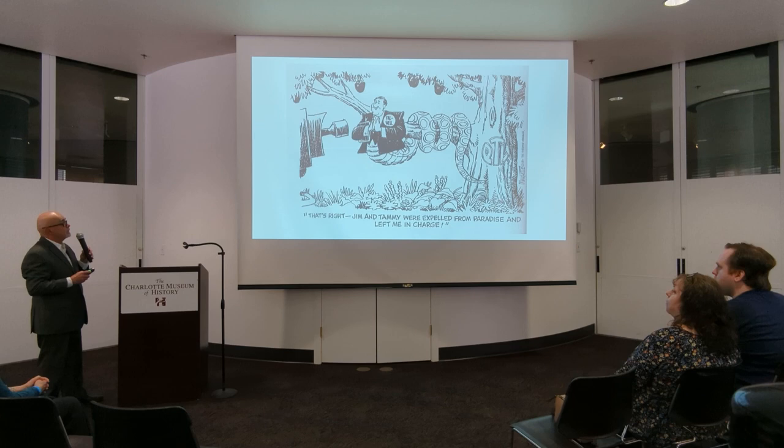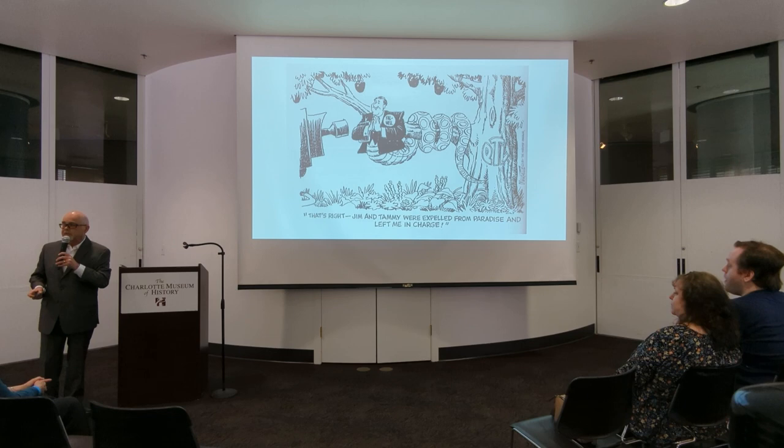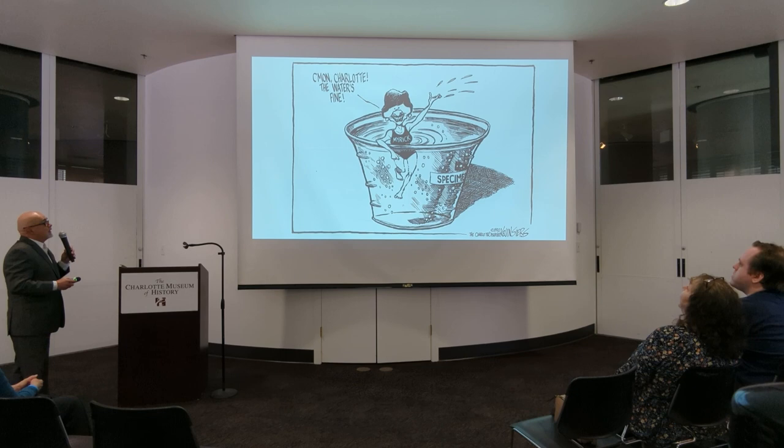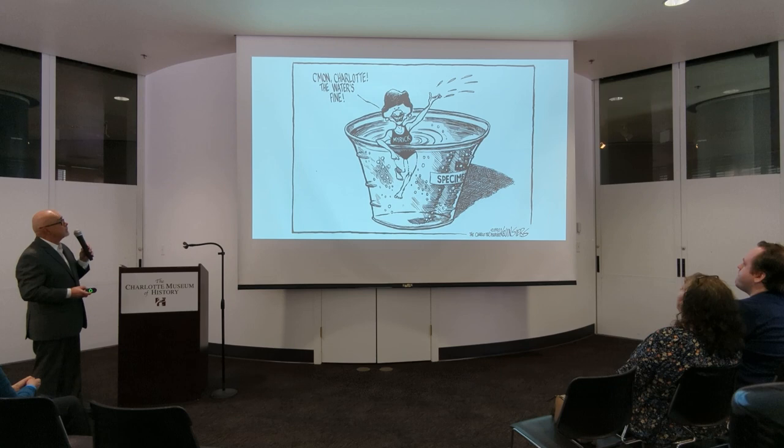I came in shortly after Doug left. I think I started in late 1987. I was very excited to come to Charlotte — it was a progressive southern city. Harvey Gant was the mayor. But no sooner had I gotten hired by the Observer than Harvey Gant lost the election and Sue Myrick was the new mayor. She had a different approach to politics — very moralistic. She once suggested that everybody in Charlotte needs to take a drug test. So this was my cartoon in response: her in a specimen cup, saying, 'Come on in. Water's fine.'